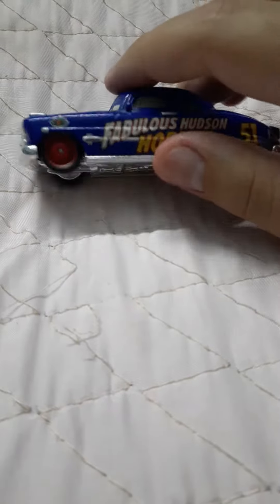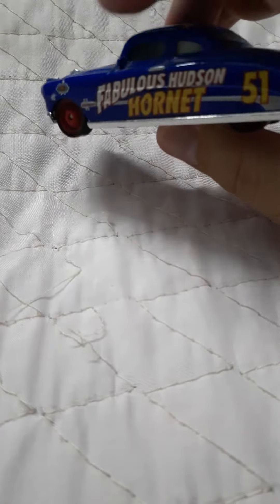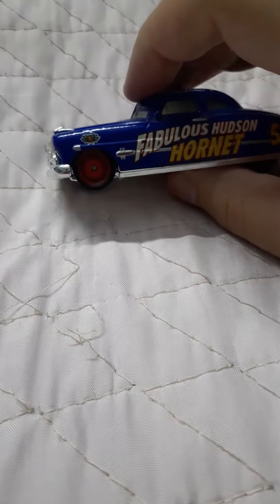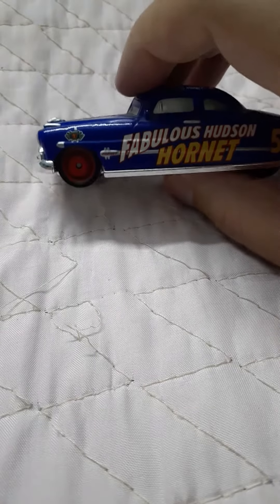Here is Doc Hudson as the Racing Hudson Hornet — the '51 Fabulous Hudson Hornet. As you can see, it shows the Piston Cup right there.